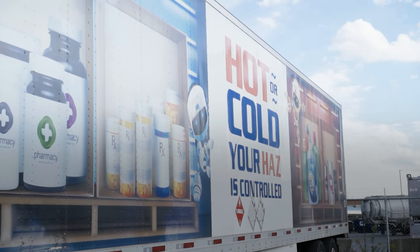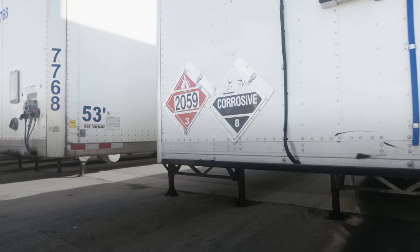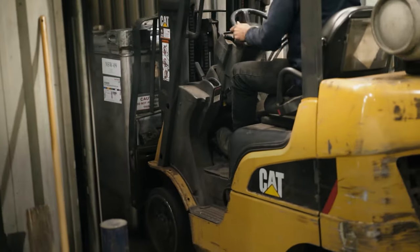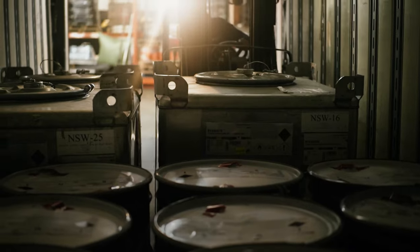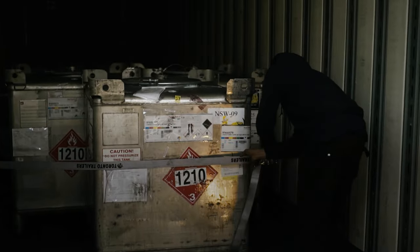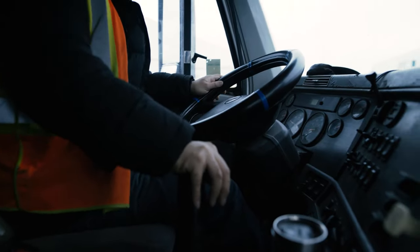What is HAZMAT? The purpose of the Transportation of Dangerous Goods Act and regulations is to promote public safety when dangerous goods are being handled, offered for transport, or transported by road, rail, air, or water. Transportation of Dangerous Goods also establishes safety requirements.